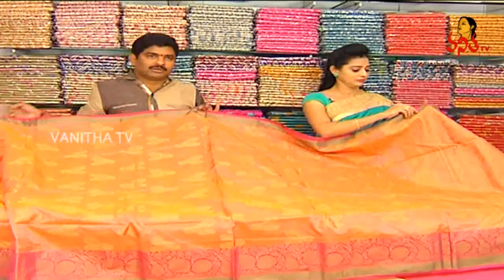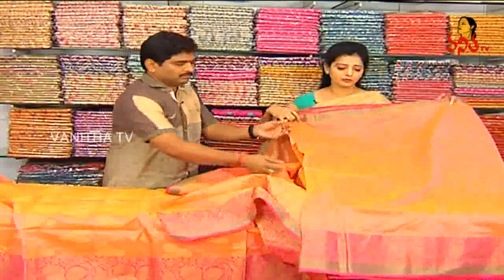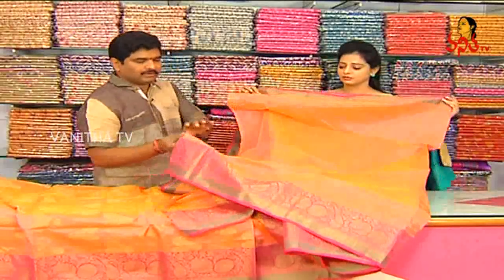We have three shops under Vigneshwar Silks, and we have the latest designs available. The rates are also very reasonable. We have blouse, running blouse, and design in the middle part, with borders on both sides.